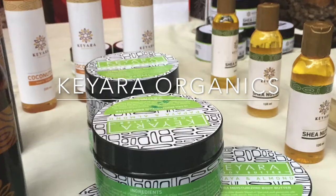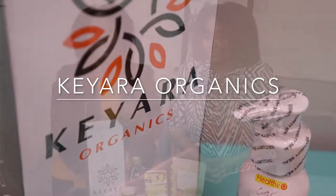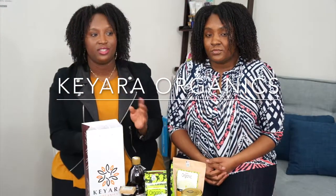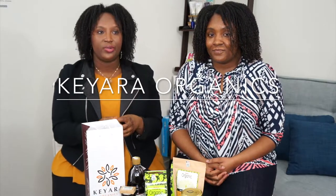The next brand I want to talk about is Kiara Organics. The founder was inspired to start the brand when she had her daughter, who was sensitive or allergic to some products. She wanted to be able to give her safe products that would help with her hair or skin. It's a small line with a very focused collection of products for your hair and your body.